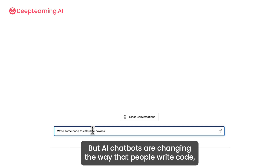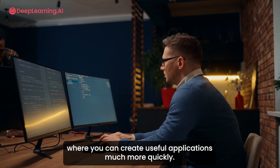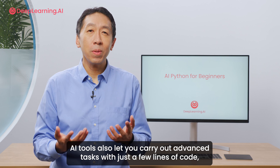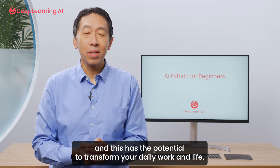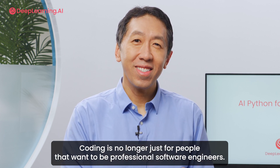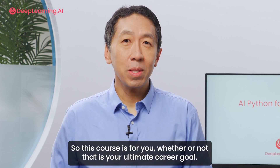But AI chatbots are changing the way that people write code, and for a beginner it's now possible to get to the point where you can create useful applications much more quickly. AI tools also let you carry out advanced tasks with just a few lines of code, and this has the potential to transform your daily work and life. Coding is no longer just for people that want to be professional software engineers, so this course is for you whether or not that is your ultimate career goal.